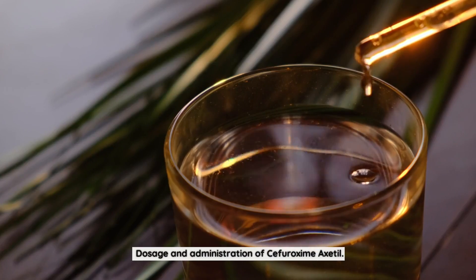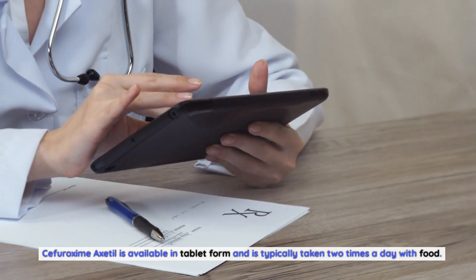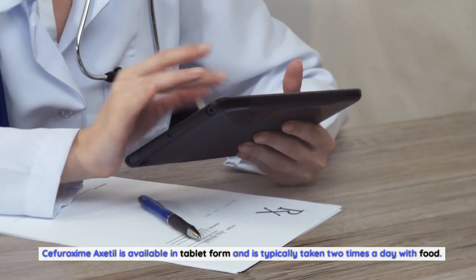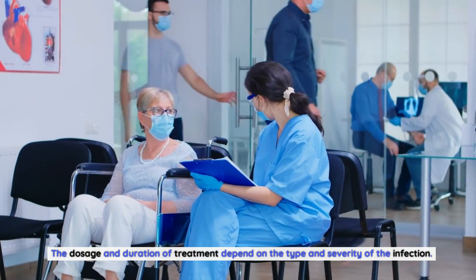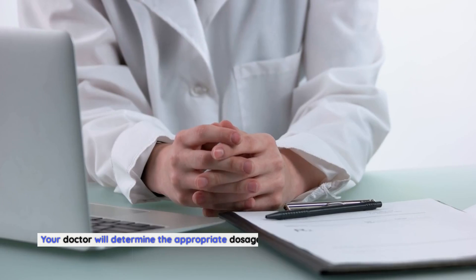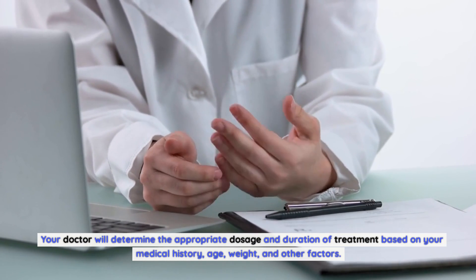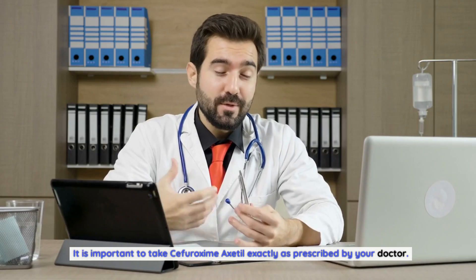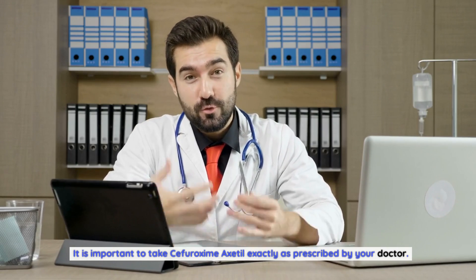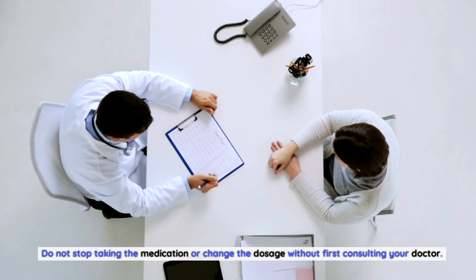Dosage and administration of Sifurozeme Axadol: Sifurozeme Axadol is available in tablet form and is typically taken two times a day with food. The dosage and duration of treatment depend on the type and severity of the infection. Your doctor will determine the appropriate dosage and duration of treatment based on your medical history, age, weight, and other factors. It is important to take Sifurozeme Axadol exactly as prescribed by your doctor. Do not stop taking the medication or change the dosage without first consulting your doctor.